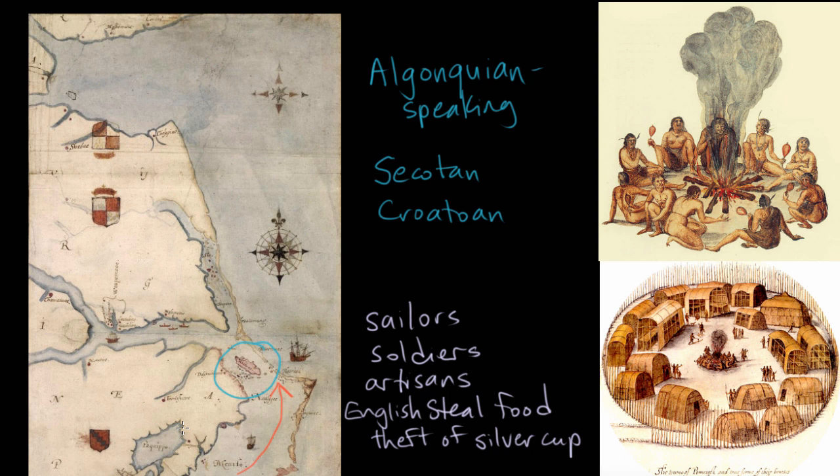So relations that were going pretty well went pretty badly over what I think is a minor incident. By the time supplies show up — because the English are sending supply ships on a regular basis — Sir Francis Drake of piracy fame shows up with supplies, and a bunch of these men just get back on the ship and sail to England. What contributed to this disproportionate response of killing a bunch of people over a single silver cup? A lot of it was that many of these men were English veterans of the war in Ireland.